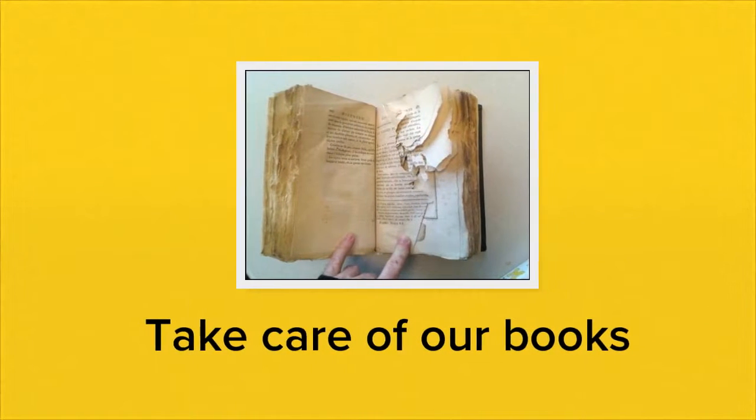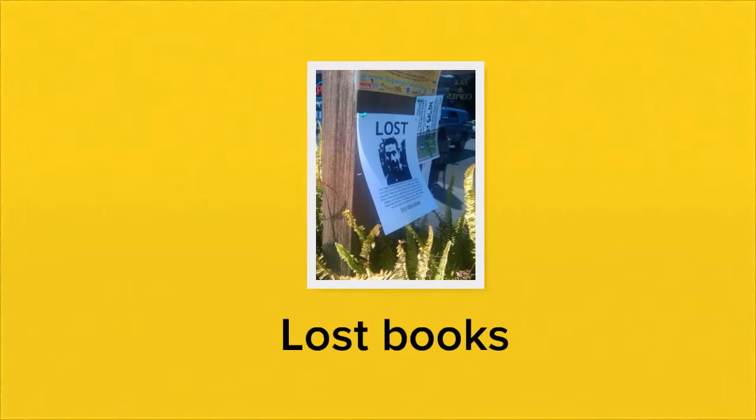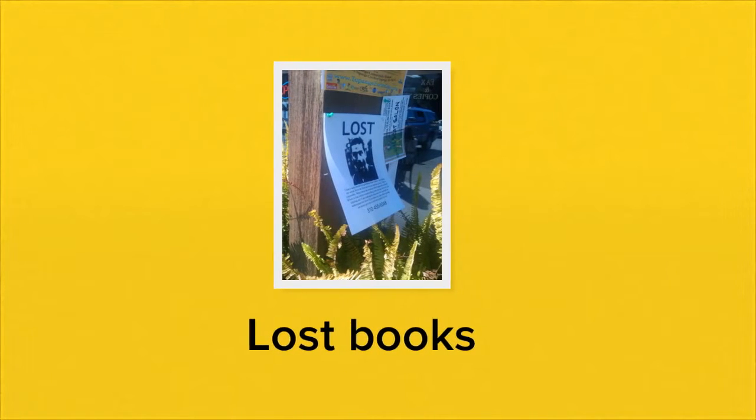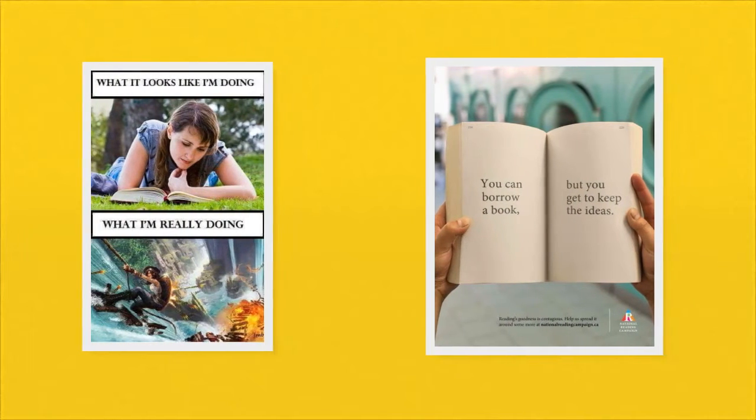Be kind to the books. If the books are damaged, you'll have to pay the full price of the book so we can purchase a replacement. If you lose a book or just never return it to the library, you'll be charged the full price of the book. So make sure you keep up with them and bring them back. Thanks for listening, and let's get ready to check out some books.